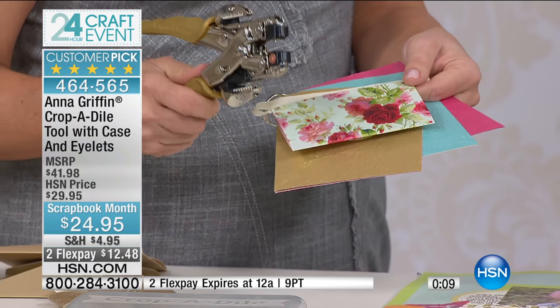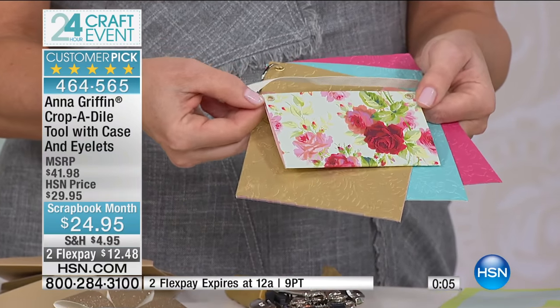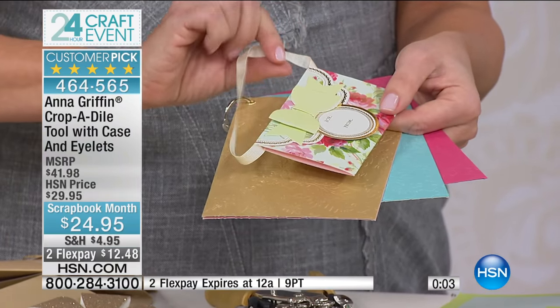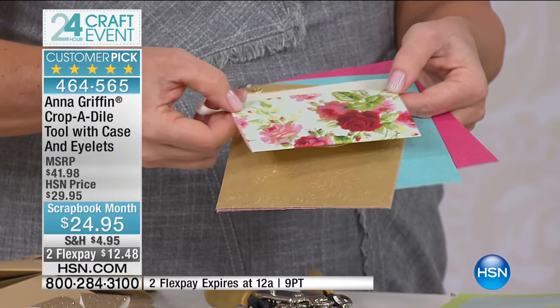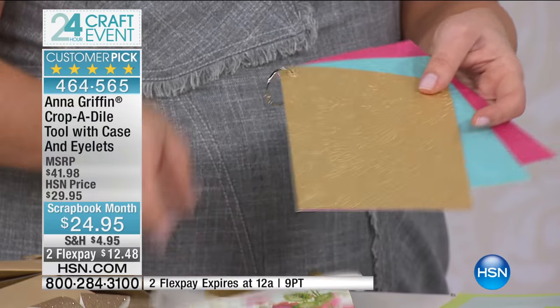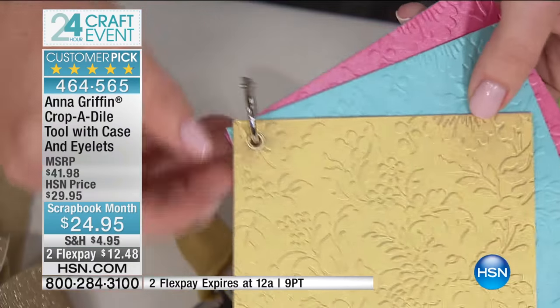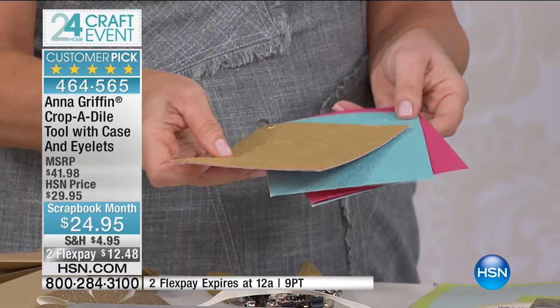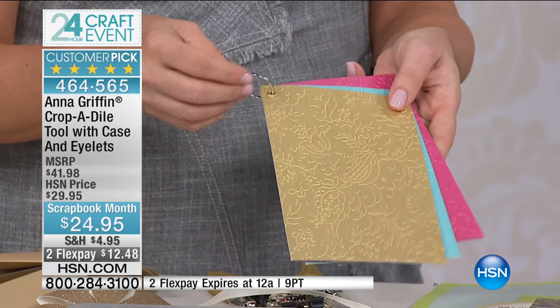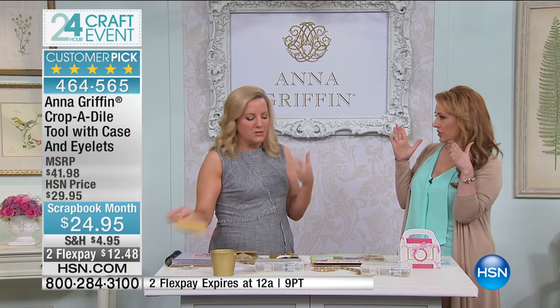Having heavy-duty tools you can count on was really important. Here we're setting an eyelet in our 'Gracious Giftables' — we added a piece of ribbon to a gift card holder and punched through the ribbon. Maybe you need to make a ring-bound thing to reinforce your holes — isn't that pretty? You can also make a picture book that way with a little ring. There are so many uses for this.